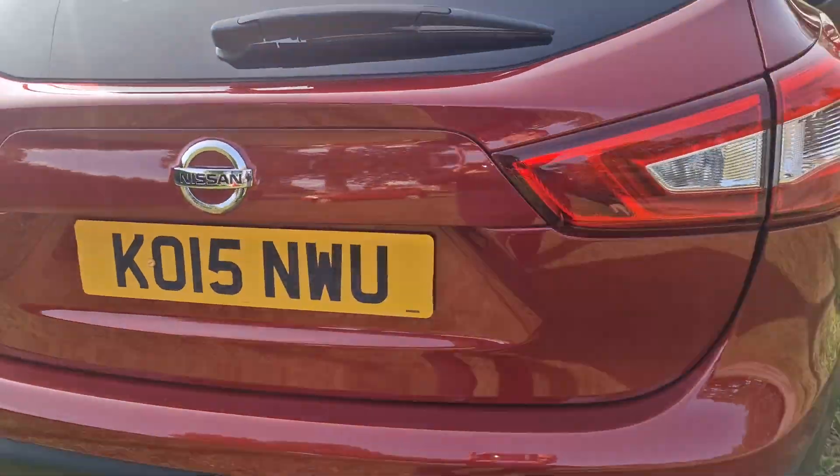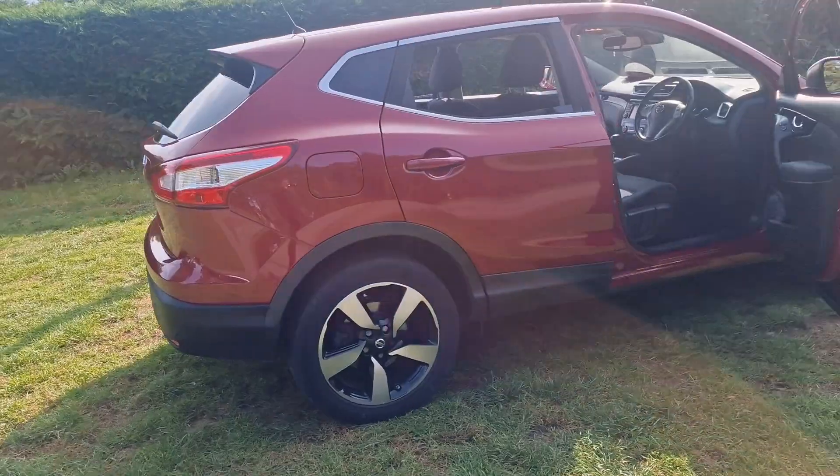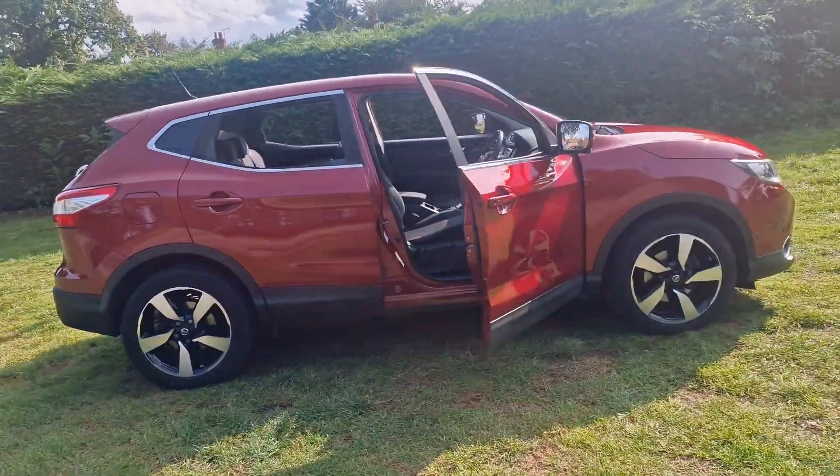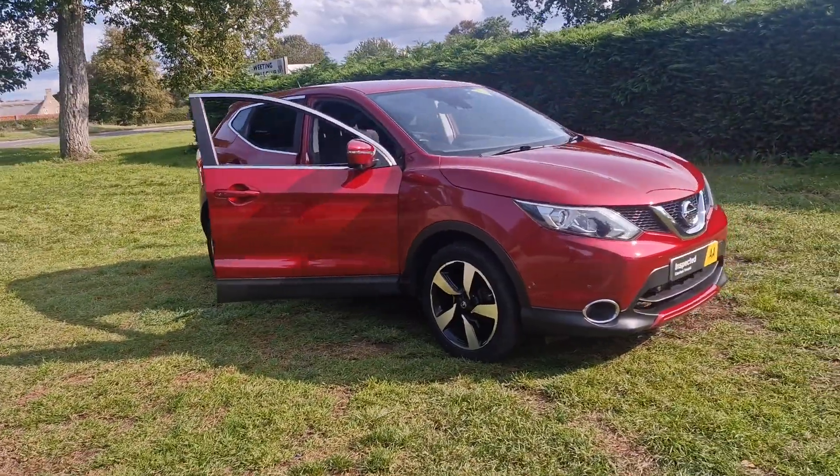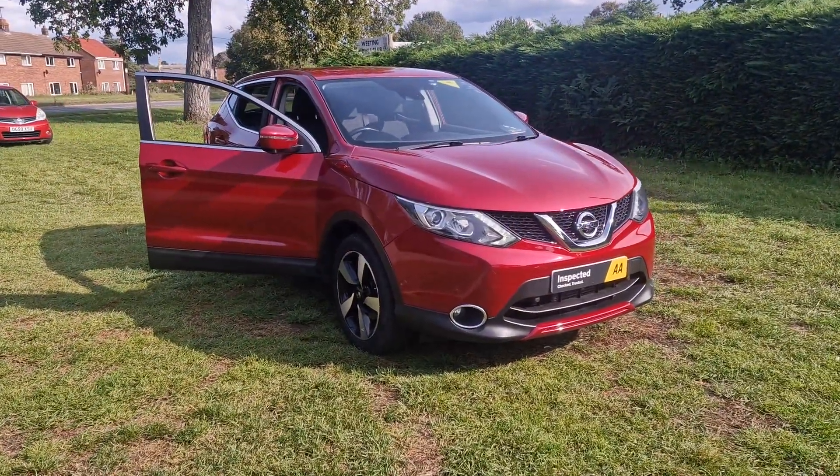So there we go — that's the Nissan Qashqai. If you would like more information or would like to arrange a viewing, please feel free to give me a ring on 01842 812 988. My name's Simon — thanks very much for watching.